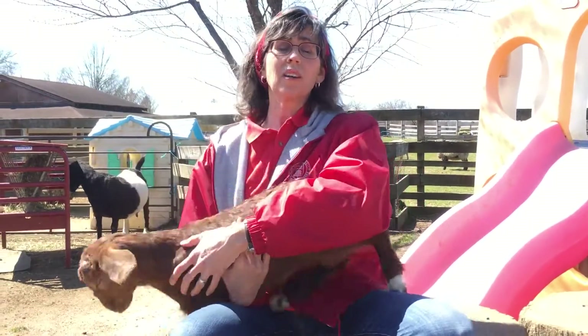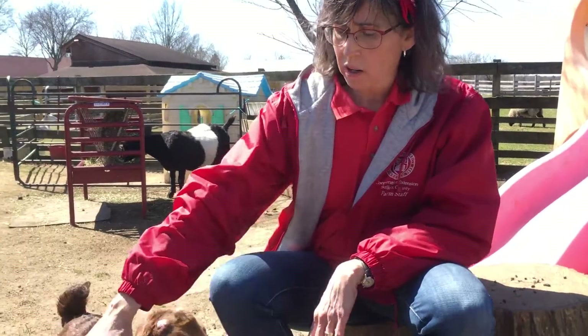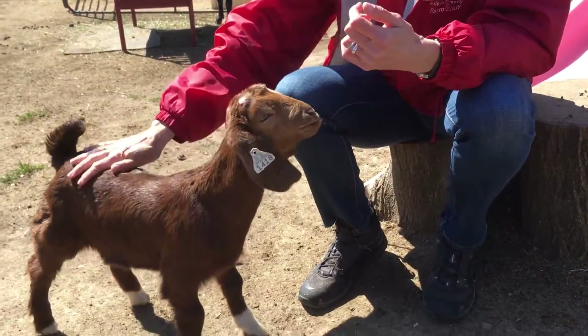Now you see this little guy nibbling on me. He can't hurt me because goats only have teeth on the bottom of their mouths — they don't have teeth on top. It's how they're made so they can rip grass and chew. So I don't ever have to worry about these little guys. They're super friendly.